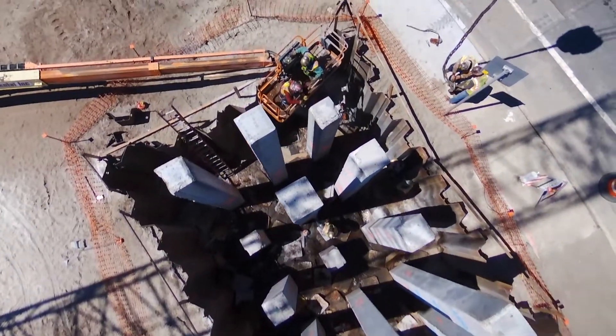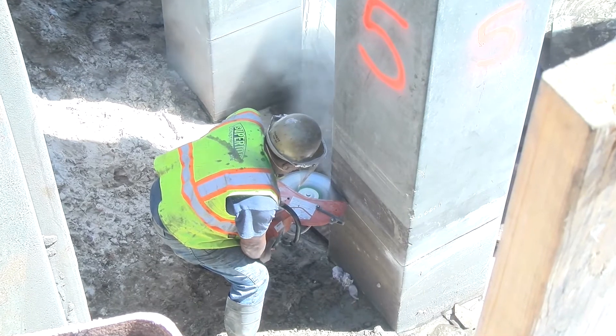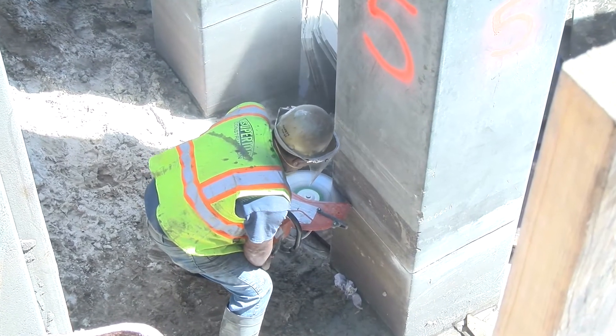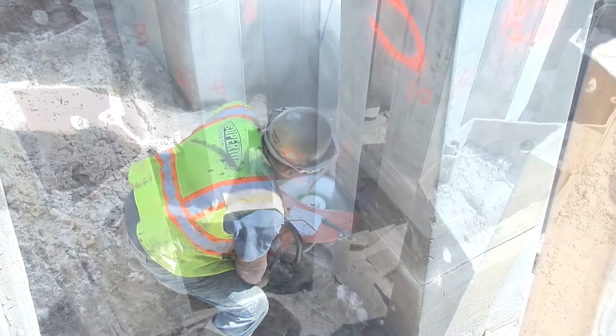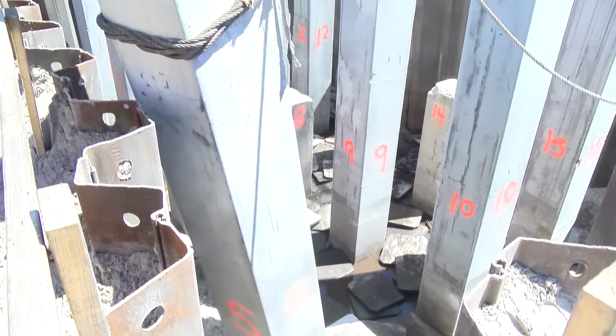Once the pre-stressed concrete piles are driven, contractors saw cut pre-stressed concrete piles to the appropriate height for permanent footer, pier, and end bent construction. Saw cutting involves cutting away a portion of the pre-stressed concrete pile using mechanical cutting tools.